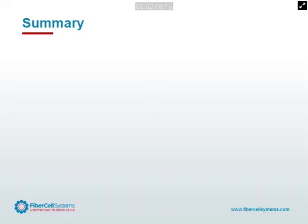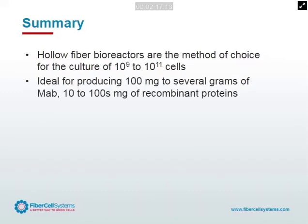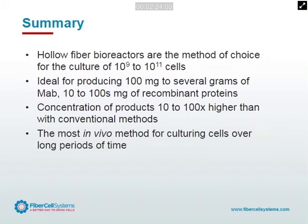In summary, hollow fiber bioreactors are the method of choice for the culture of 10 to the 9th to 10 to the 11th cells. It's an easy way for any lab to handle large numbers of cells, ideal for producing 100 megs to several grams of monoclonal antibody and 10 to 100 megs of recombinant protein, with concomitant concentration of products 10 to 100 times higher than conventional methods. Most importantly, it's the most in vivo-like method for culturing cells over extended periods of time.